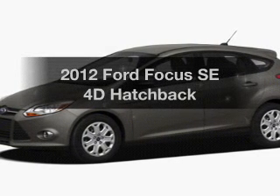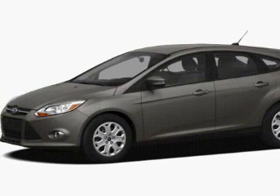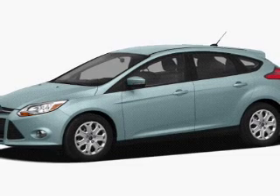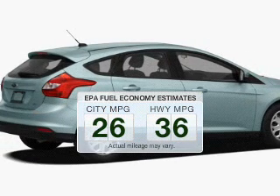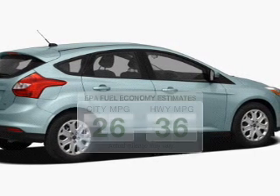Check out this 2012 Ford Focus. Travel the roads in style and comfort in this great vehicle. Better gas mileage means better long-term driving, and this ride delivers with a great low fuel consumption rate.